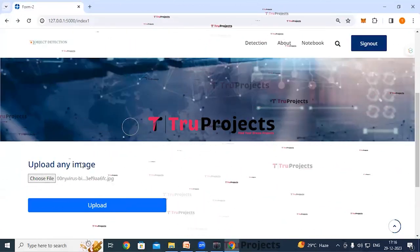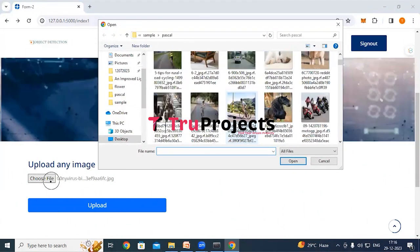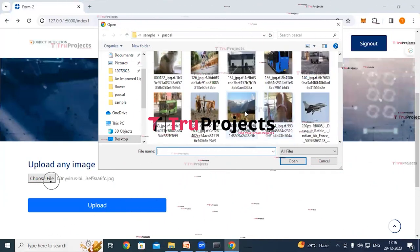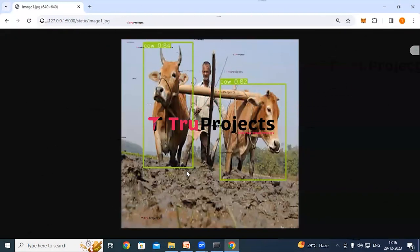Trying another Pascal image, the application detects cows in the image, draws bounding boxes around them, and displays the probability scores confirming the detection confidence.